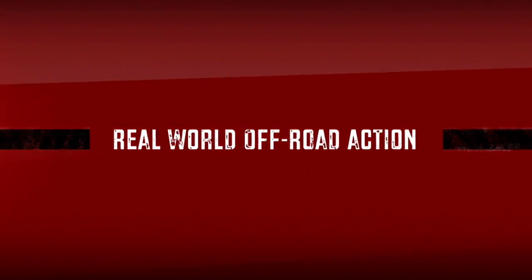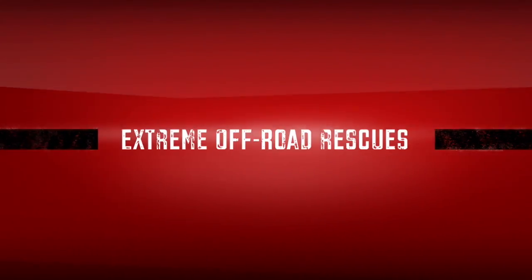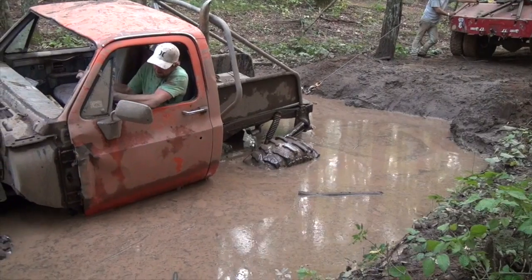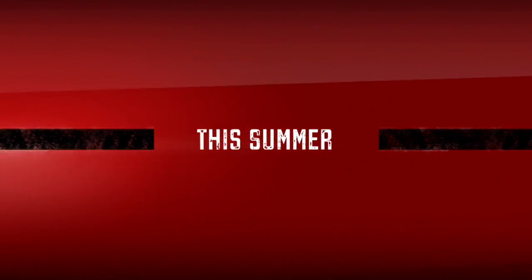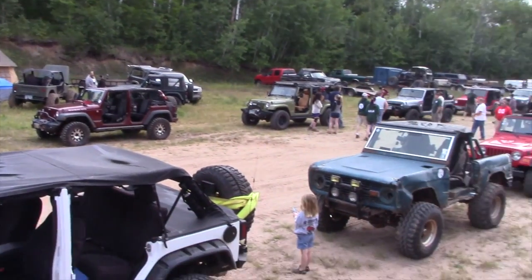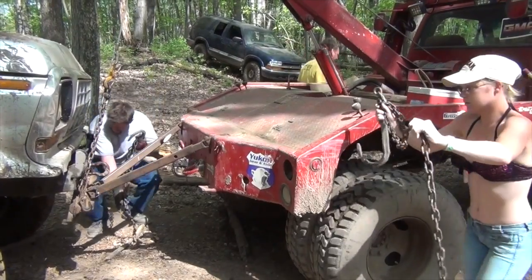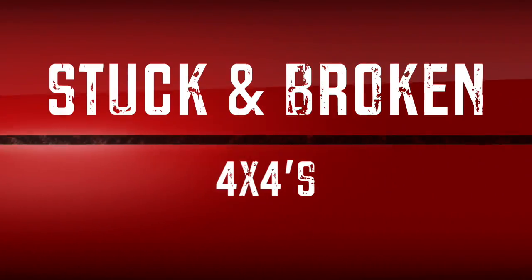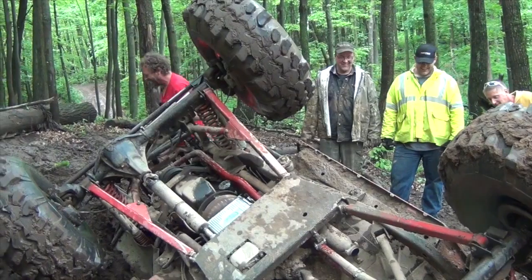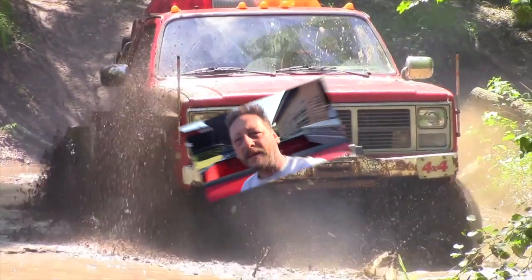This video is brought to you by R.I.P. Hi there and welcome to B.S.F. Recovery Team.